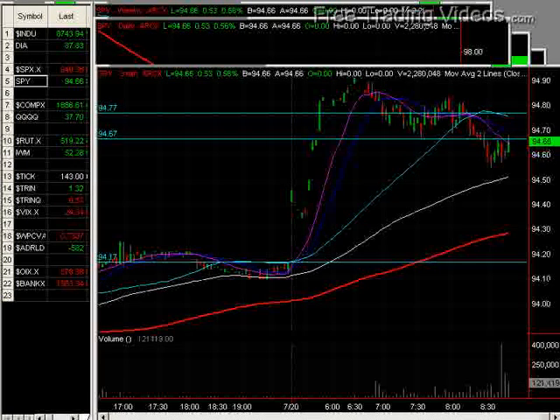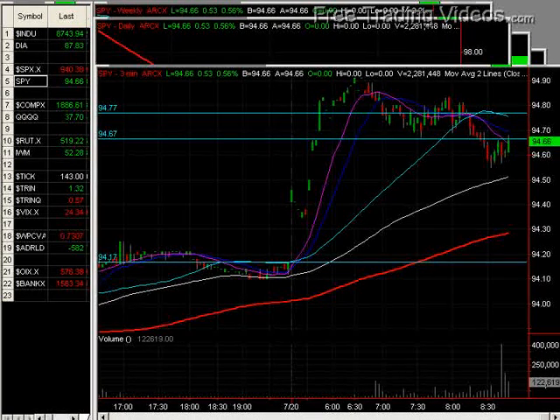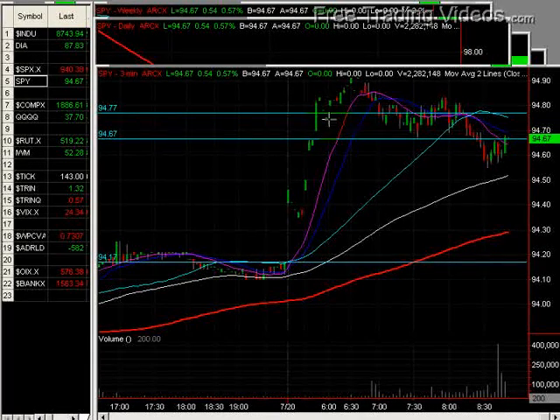Good morning again, everybody. This is Matador from freetradingvideos.com. It's Monday, July 20th, start of a new week, and the market is up pre-market after a nice consolidation. Big move up on the news that Citigroup is making a deal to avoid bankruptcy. Market's digesting that nicely to the upside.